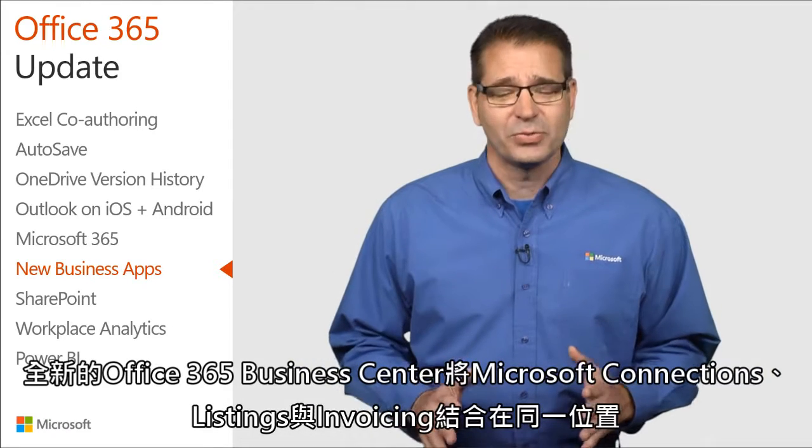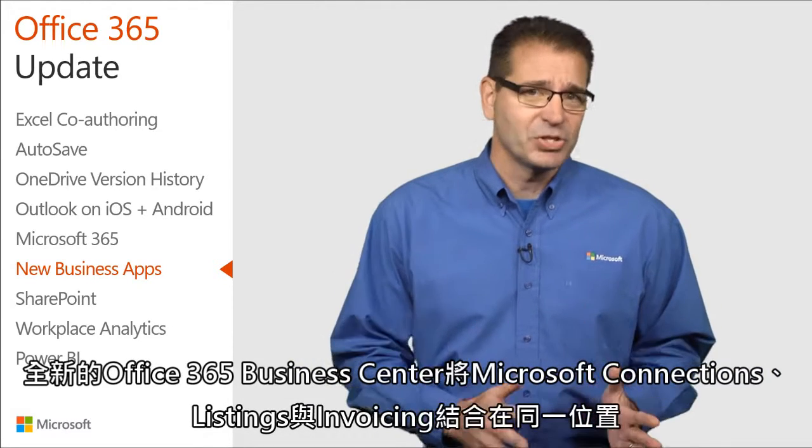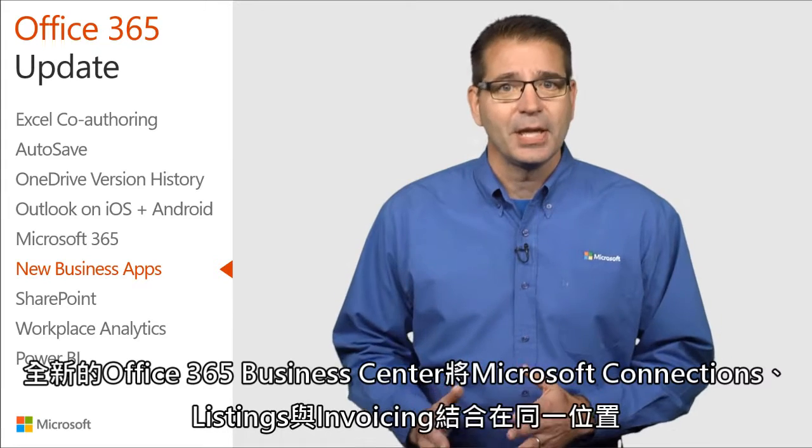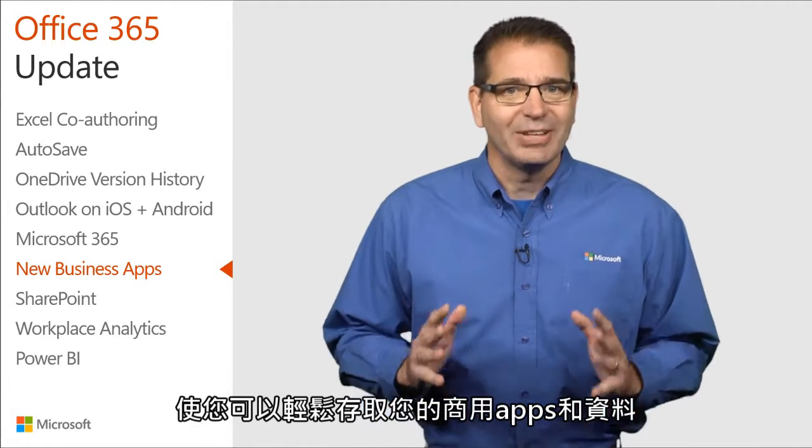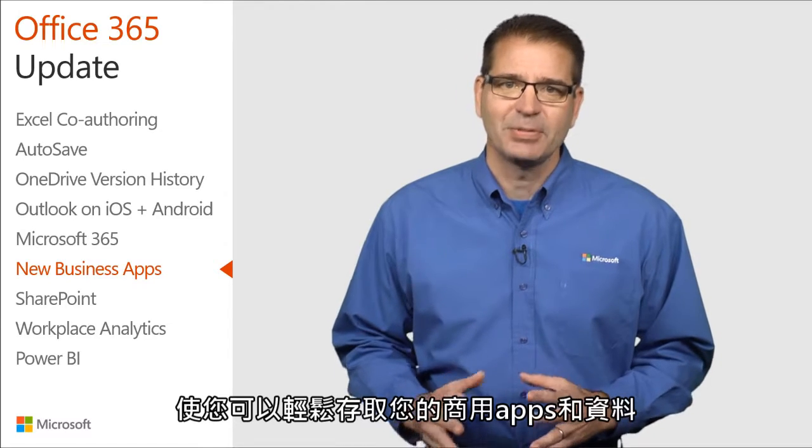The new Office 365 Business Center brings Microsoft Connections, Listings, and Invoicing together in a central location, so you have easy access to your business apps and data.